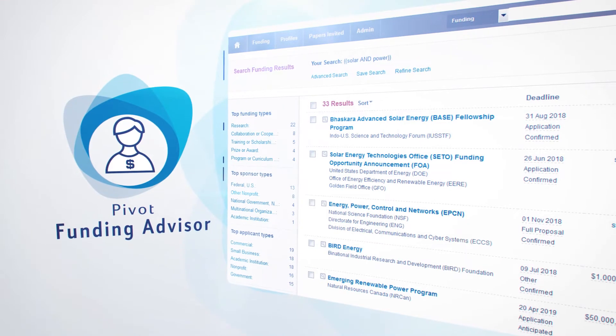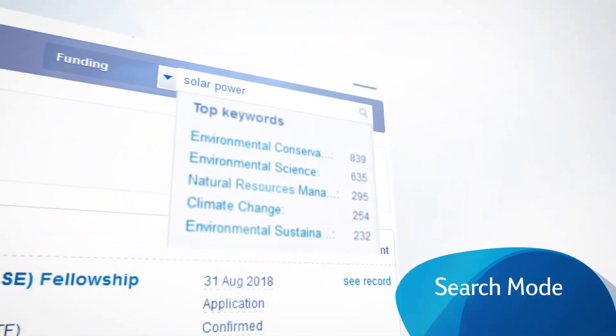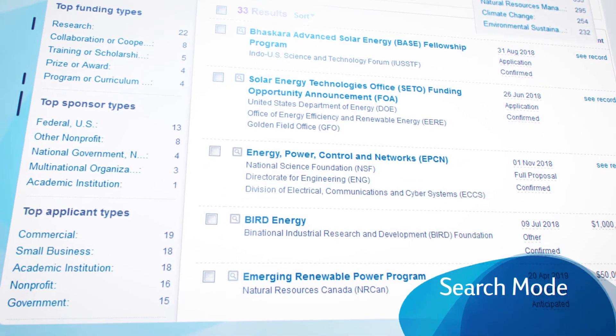Funding opportunities are automatically matched to scholarly profiles via the Pivot Funding Advisor. A powerful advanced search mode and the keyword search option make it easy to find the most relevant funding, as well as track, save, and share opportunities.